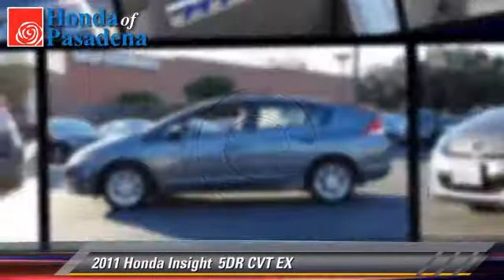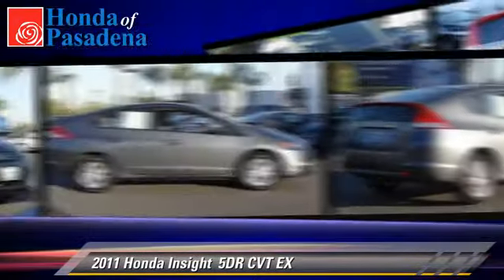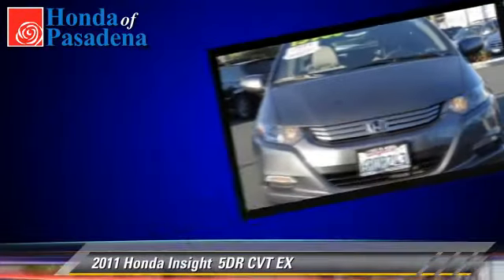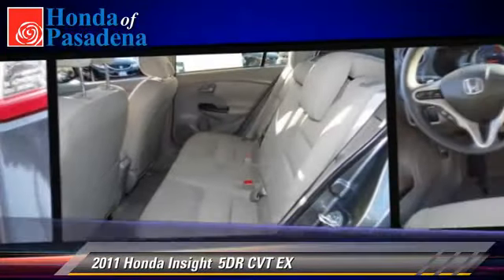The 2011 Honda Insight EX. With an automatic transmission, this vehicle, with fewer than 40,000 miles on the odometer, is well-equipped. This Honda features powered door locks, alloy wheels, and tilt wheel.